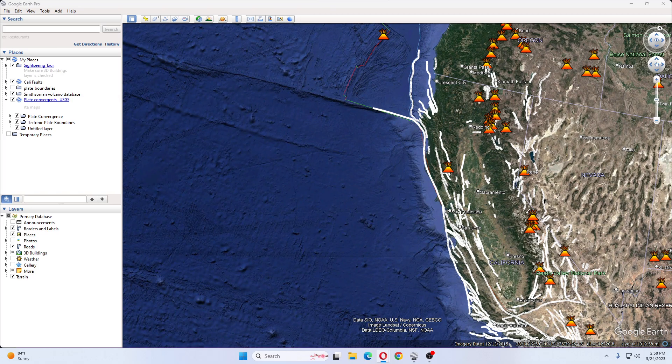Scientists assume the formation is the result of volcanism. Many seamounts form at volcanic hot spots near tectonic plate boundaries and are believed to be extinct volcanoes, according to NOAA. Typically they are cone-shaped but often have prominent features such as craters and linear ridges, and some called guyots have large flat summits.